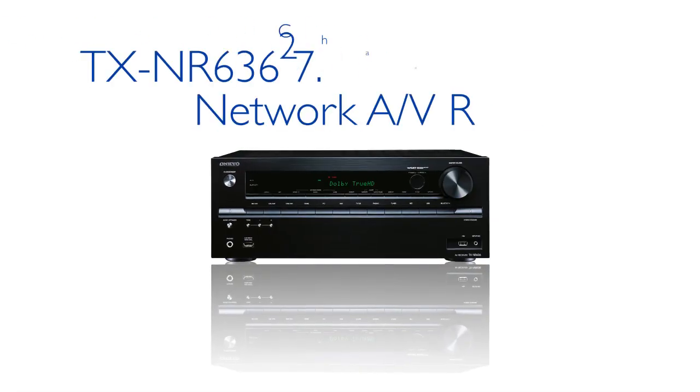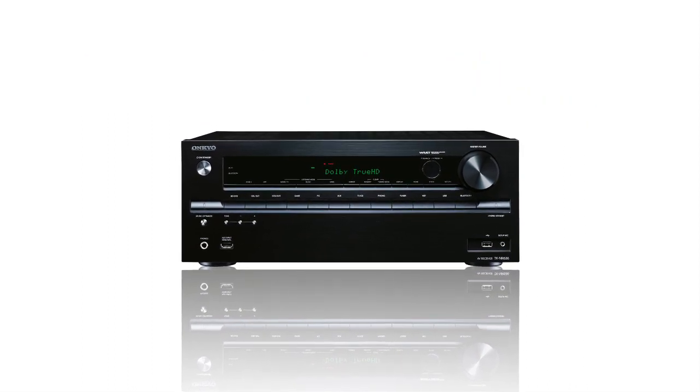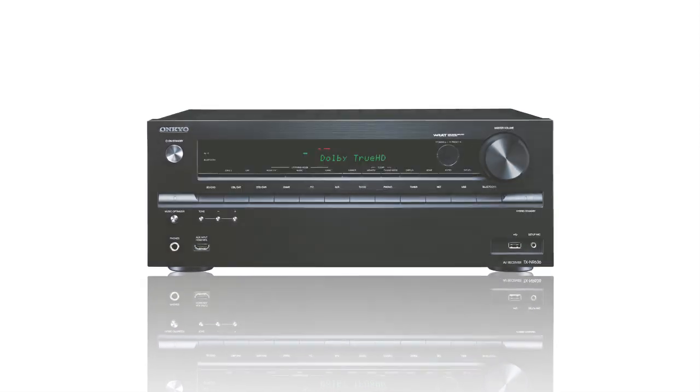The new TX-NR636 from Onkyo: a value-packed 7.2-channel powerhouse ready to deliver next-generation entertainment to your home.